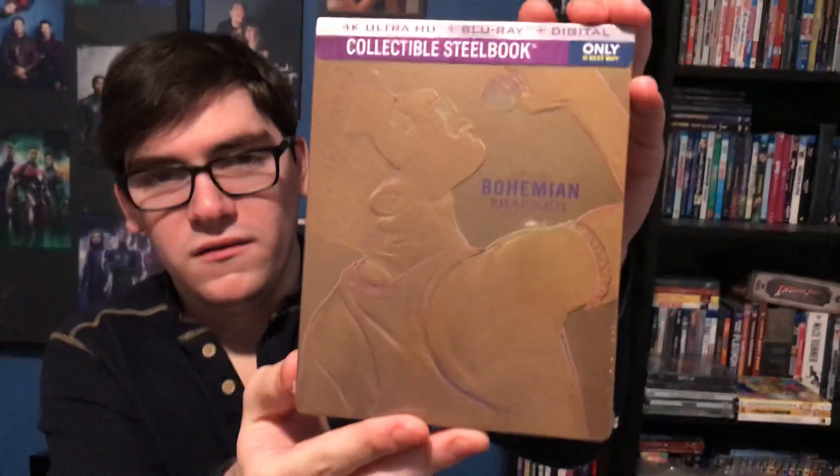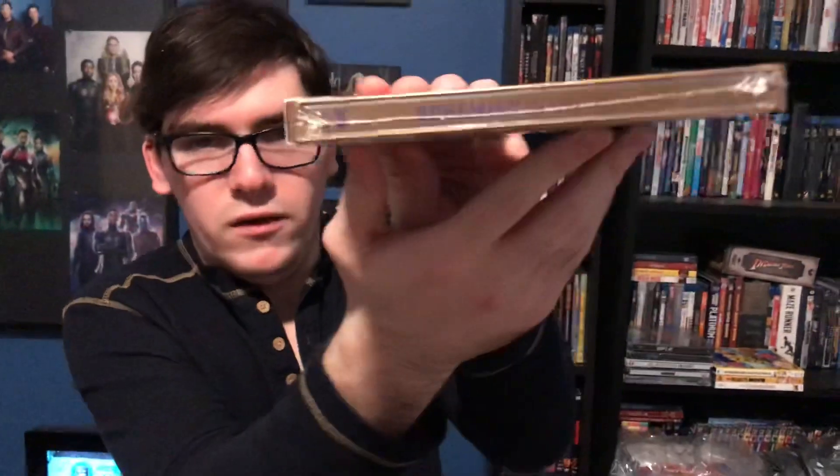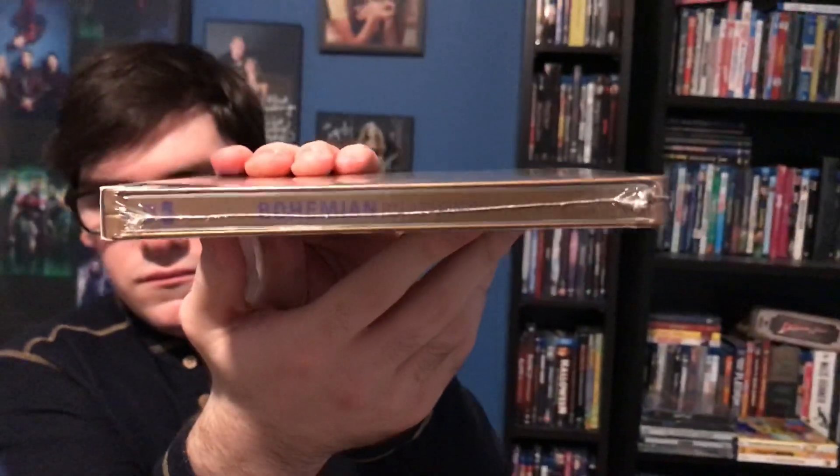Look at this — look at this masterpiece. It looks so shiny, I love it. There you have Freddie Mercury on the front, then you have the title Bohemian Rhapsody, and here you have the back.